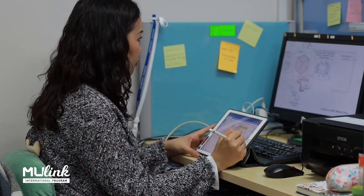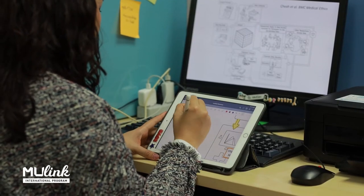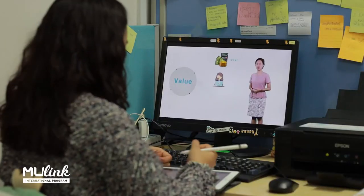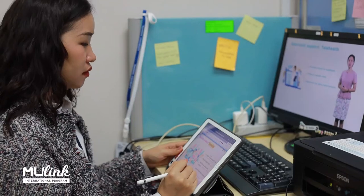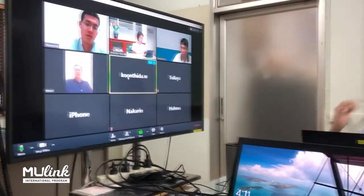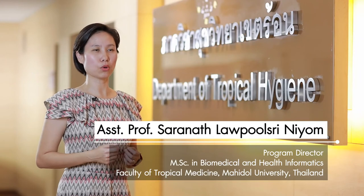I'm also able to replay the video when I need some information, and I can go back to previous lessons and study again and again — so it's really suitable for my lifestyle. The course is not only run by many experts from Mahidol University, but it also gives me a chance to make new connections with multidisciplinary classmates, so I can share ideas and exchange information which is beneficial for my career.